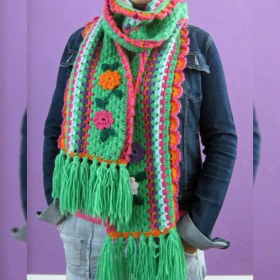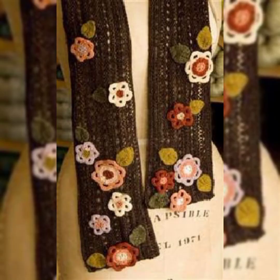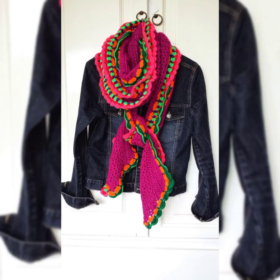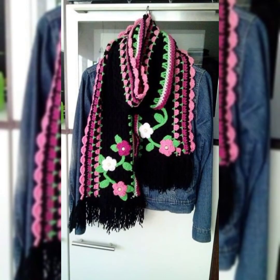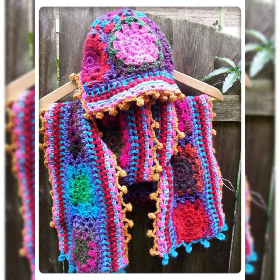Mufflers are really in fashion nowadays. They are super comfortable and protect you from the cold in winter. They are so useful and comfortable. The colors are so eye-catching and really stylish — really bright colors with flowers and so many different stitches.